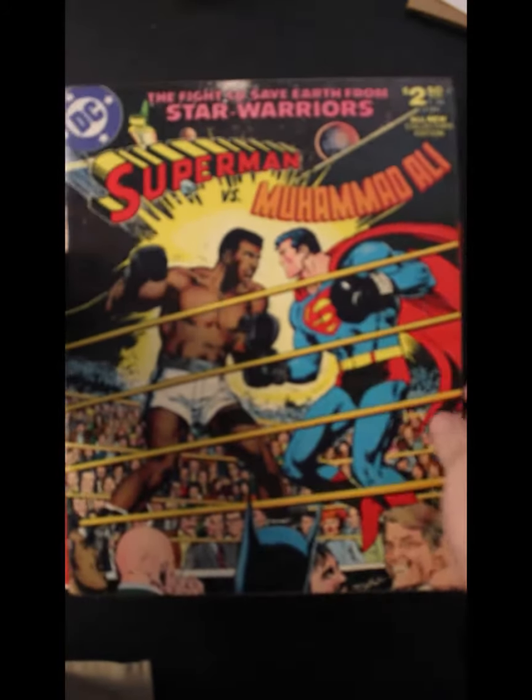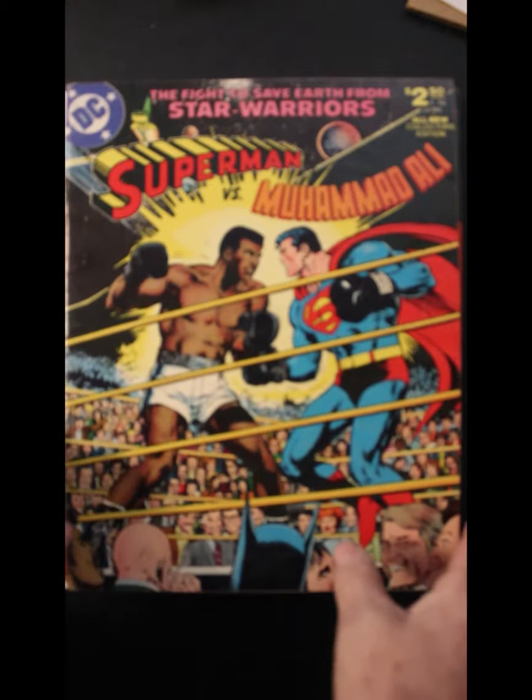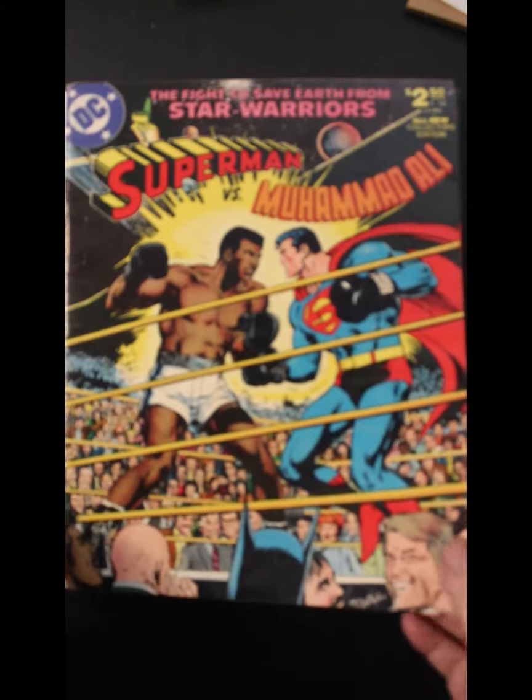And I had to show this one off, because someone else showed it recently. Superman vs. Muhammad Ali, with that nice Neal Adams cover.